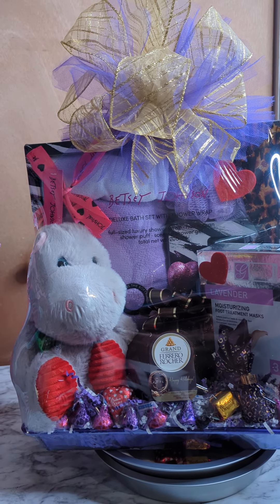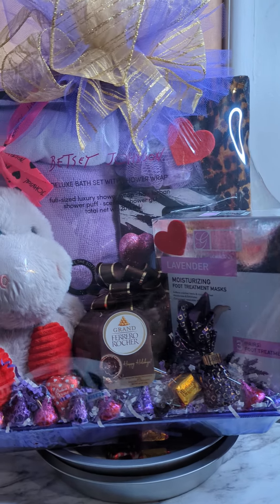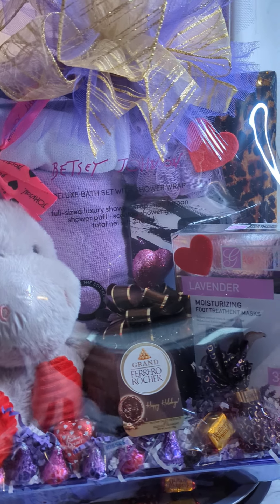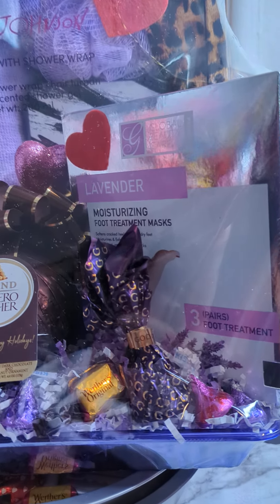What's up y'all, welcome back to See It With A T-Shirt, it's your girl Tina. Today I just want to show you guys my purple Betsy Johnson bath set and what I have in it.